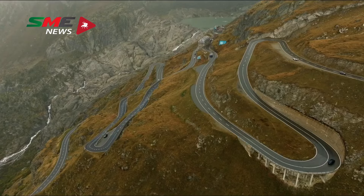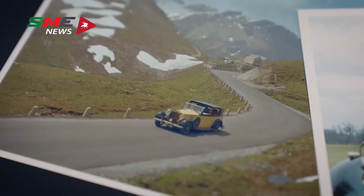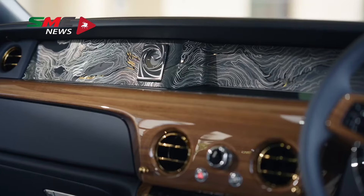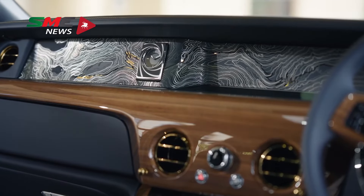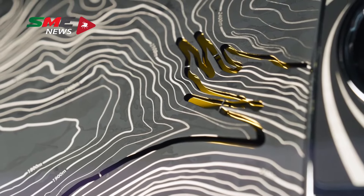One key Rolls-Royce moment in the film is when Bond is following Goldfinger, driving along the Furka Pass in Switzerland. Here we've designed a Phantom Gallery that features an artistic, ice-aligned map of the Swiss Alps, with the Furka Pass highlighted by a sliver of gold.